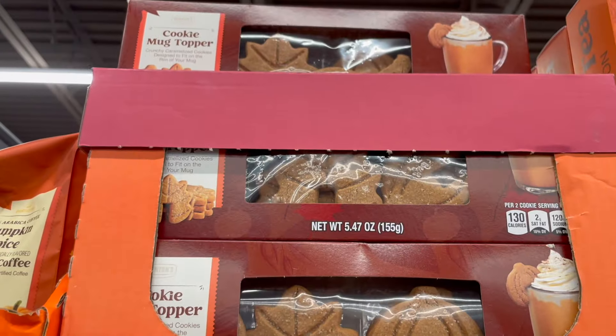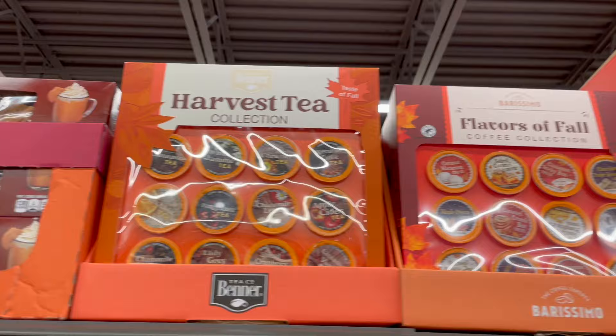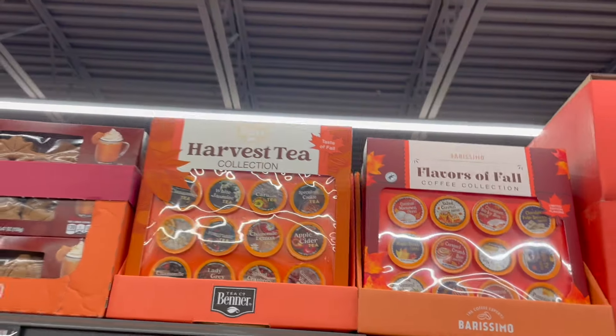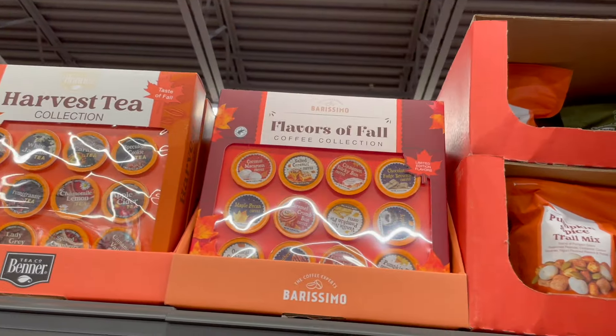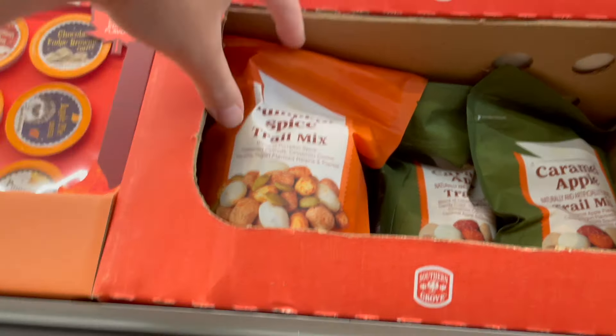Those cute fall mug toppers — they're like maple leaves and pumpkins — and some nice collections of those k-cups. Ooh, pumpkin spice trail mix and a caramel apple trail mix!